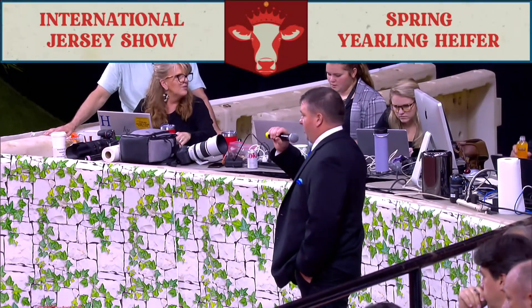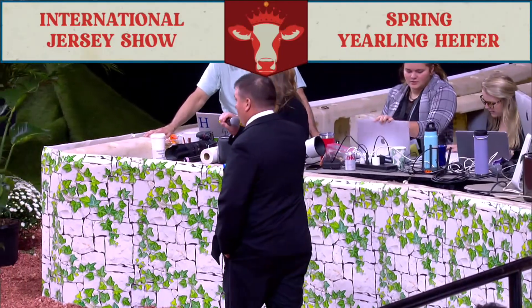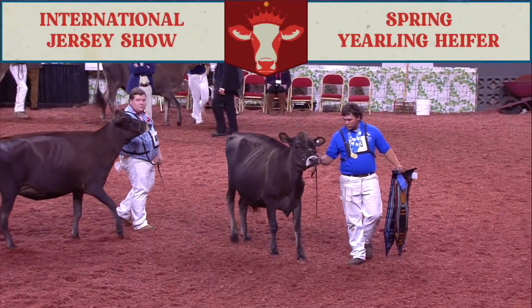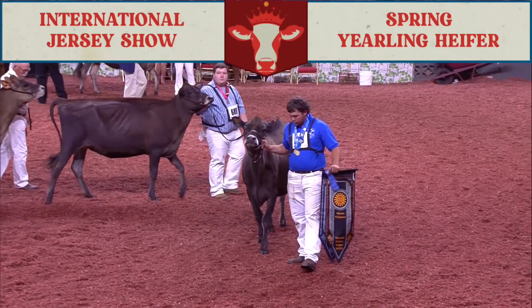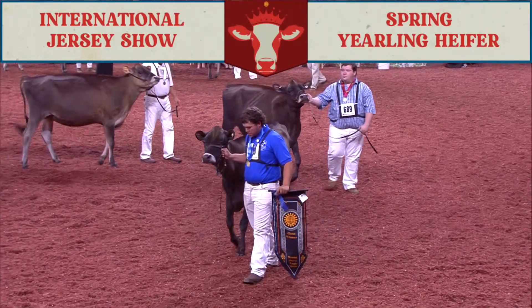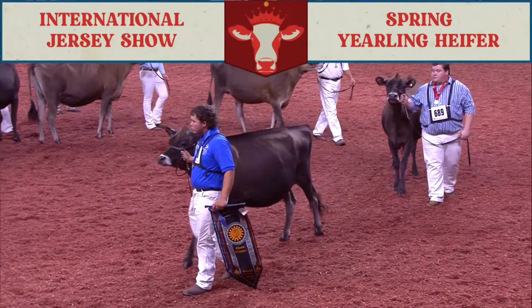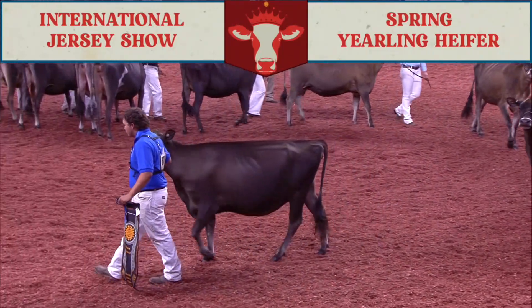Well, ladies and gentlemen, another quality class, but for us today, a handy winner. We all talk about balance, but this heifer's the definition. She's wide, she's square, she's straight in her lines and she walks out on a perfect set of feet and legs. She uses that overall mass through that midsection, that openness and dairiness through that rib, to go over another stylish heifer coming here in second.